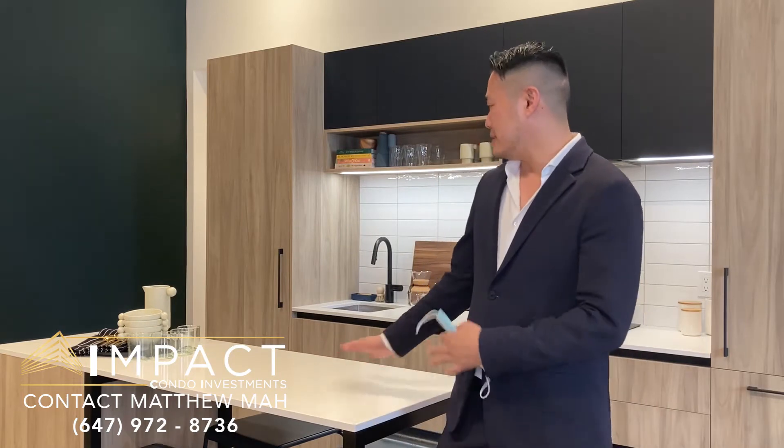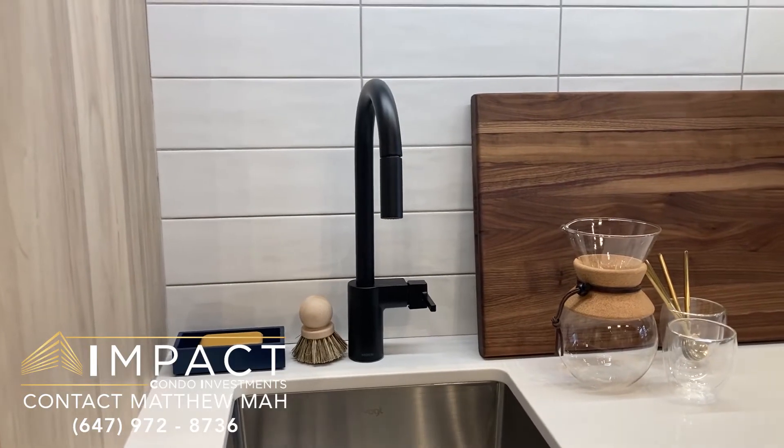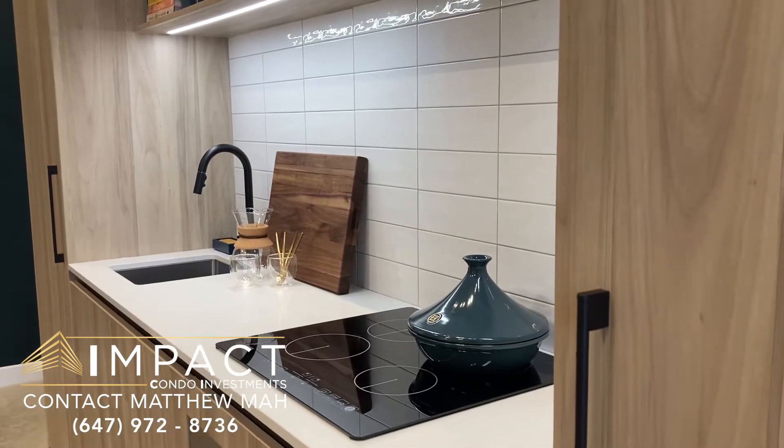Welcome to Impact Condo Investments, this is Matthew Ma here. We're at House of Assembly. You can see this beautiful vignette of our kitchen. We have awesome modern matte black finishes and integrated appliances, caesarstone countertops.